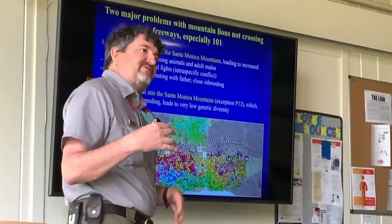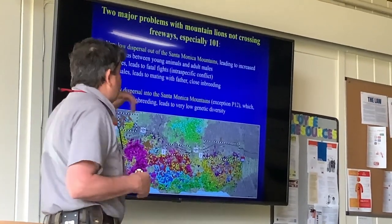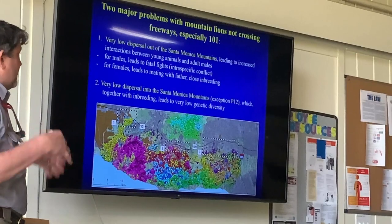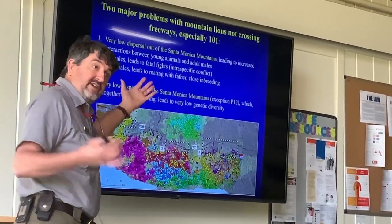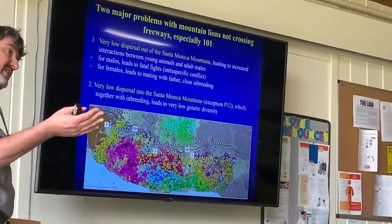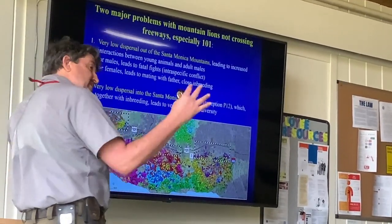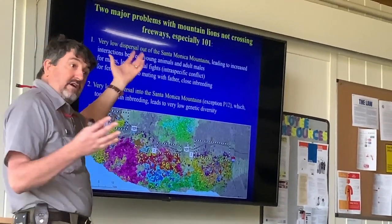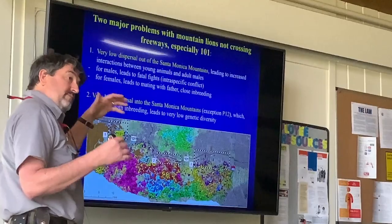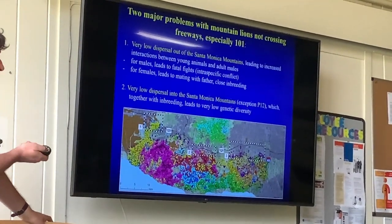Is that a problem? There are two major issues. First, we have very low dispersal into the Santa Monicas — the one exception was P12, who came in over 12 years. If you don't have much movement into a small population, that can lead to low genetic diversity, especially if you also have inbreeding. Second, we have very little dispersal out of the Santa Monicas as well. Typically every young male mountain lion disperses somewhere else, and even half the young females do. If they can't disperse, males run into each other and fight, and males and females run into each other and mate, which is bad if they're closely related.